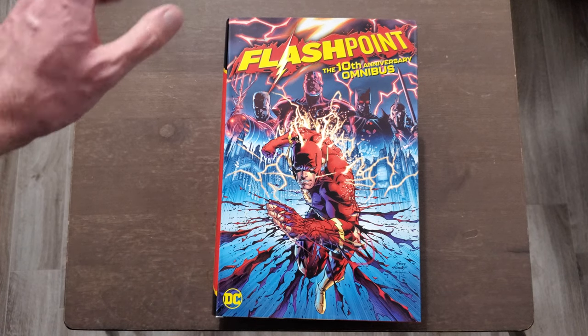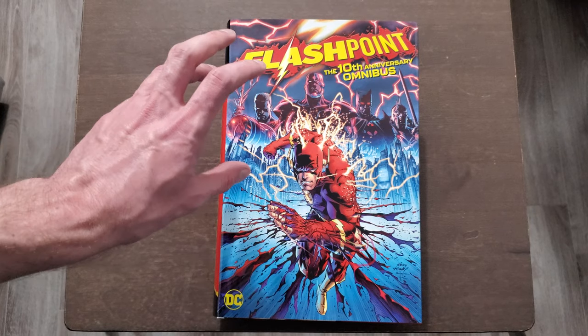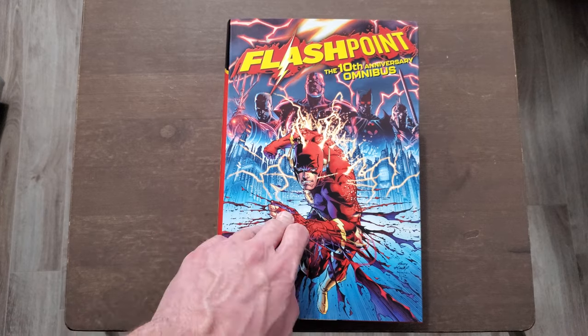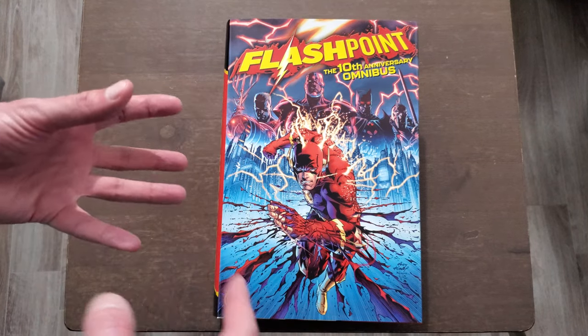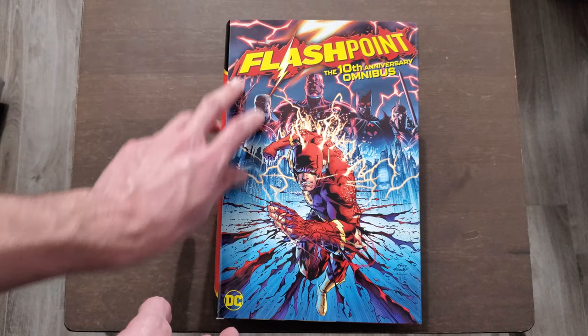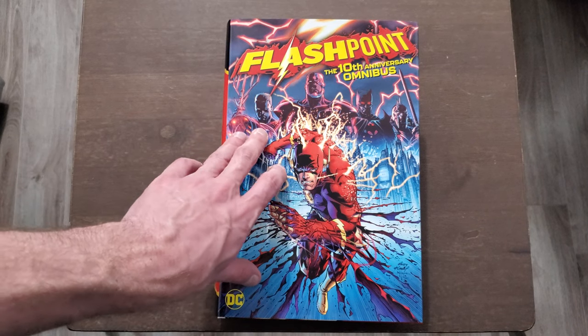Alright, hello everyone, it's Silver Kyle and today we are going to be taking a look at the Flashpoint 10th Anniversary Omnibus released from DC. The actual release date is in a few weeks from now, but this is printed in Canada so as soon as they're ready they ship them out, and I end up getting them usually a little bit earlier. This is the first time we've ever had this in omnibus format.